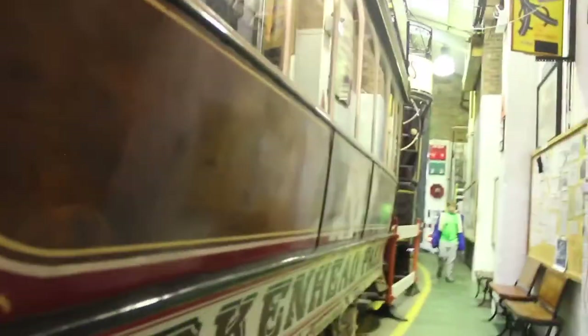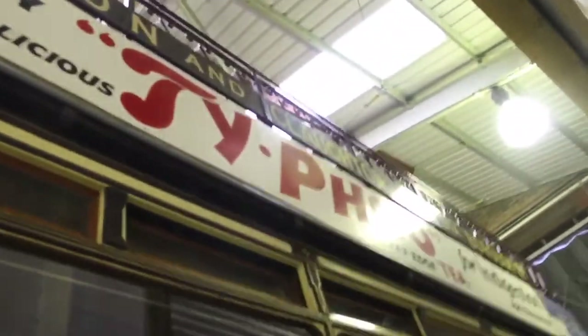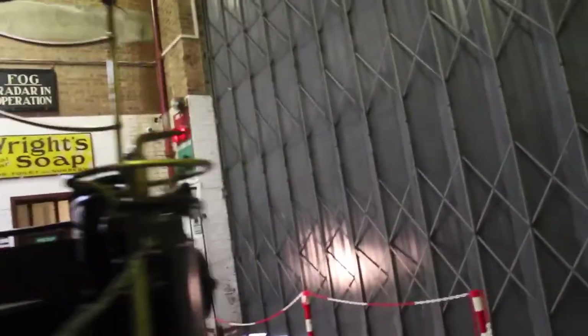Heading along here, we have another Birkenhead tram. This is actually a very old one — a Victorian one — and it is horse-drawn. Because before we invented engines and electric motors, everything was horse-drawn or man-powered. This is a horse-drawn one. This is another typical open top tram. I'm not sure if this one works — I've personally never seen it running.